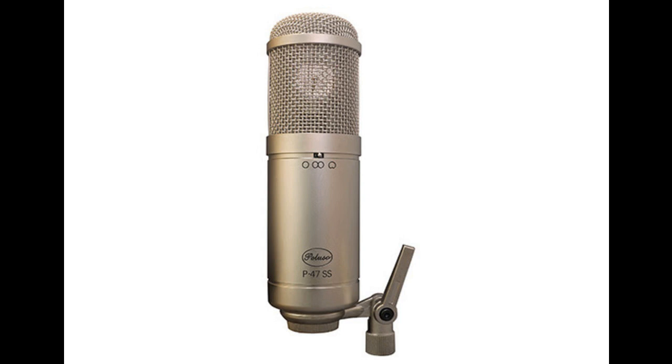Welcome to Music Gears, where we bring you the latest info on new music instruments, software, and other gear from around the world. KMR Audio are delighted to announce exclusive UK distribution of the new Peluso P47SS Large Diaphragm Solid State Microphone.